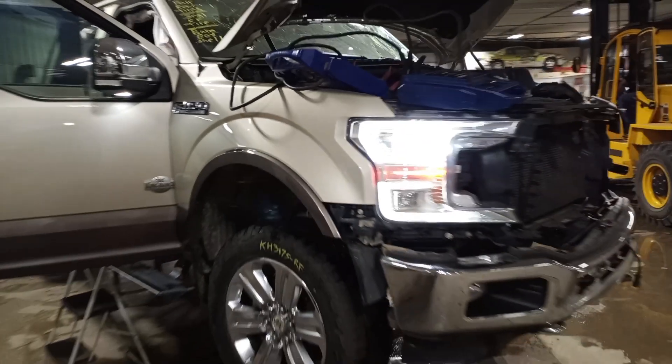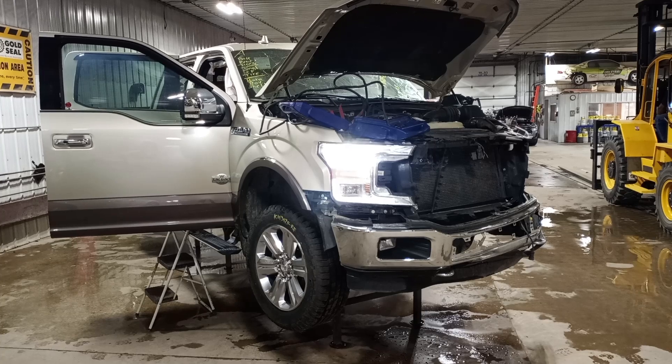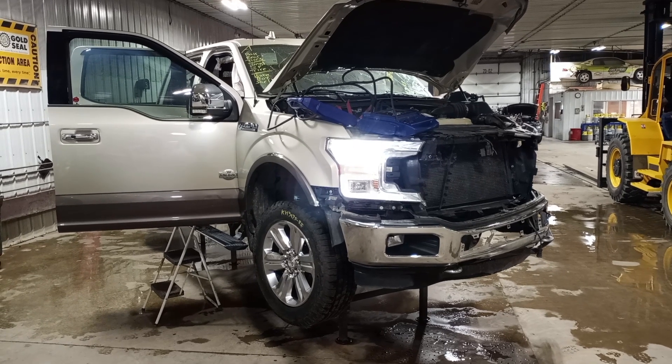Heated rear seat. It's got the dual sunroof. We want to thank you for choosing Nordstrom's and visiting our Parting Out YouTube channel — give us a call or go to nordstromsauto.com.